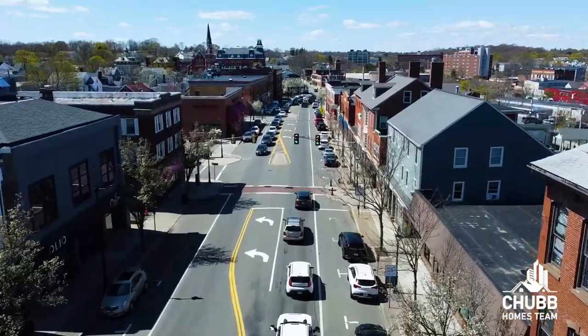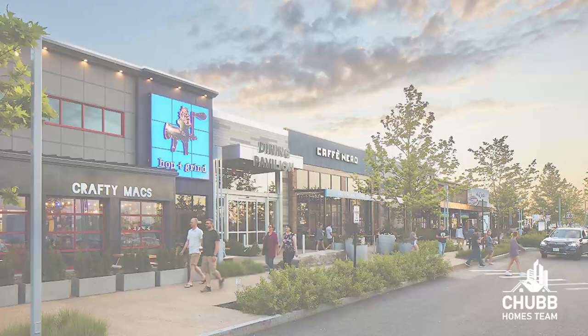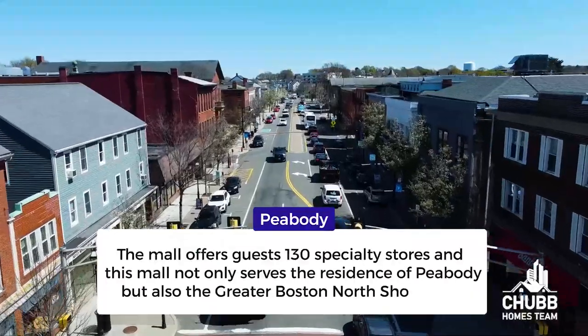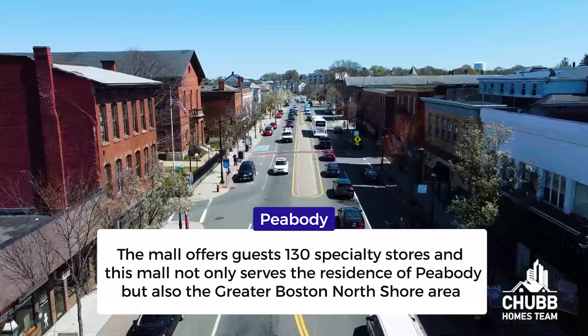There are a couple of other areas of large commercial centers in Peabody. First and foremost is the North Shore Mall, located near the Route 128 and 114 junction, spanning nearly 1.7 million square feet. The mall offers guests 130 specialty stores, and serves not only the residents of Peabody but also the greater Boston North Shore area.